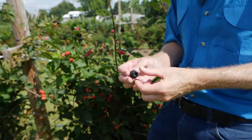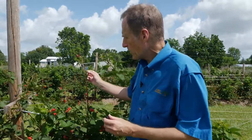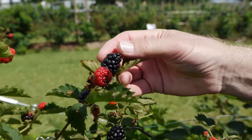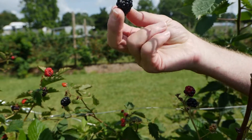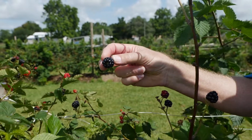If we bruise the berry by not harvesting it delicately, quality is lost. When we harvest, we want to gently clasp the berry with our thumb and two fingers, gently pull it off, and then transfer it to a field container. We only want to touch it one time before transferring it to its final market container.